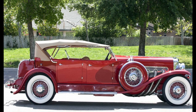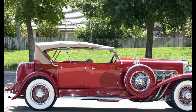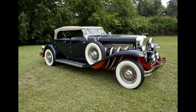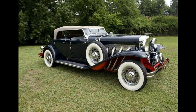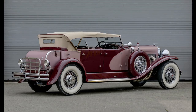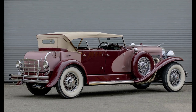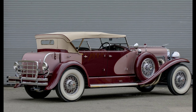The Duesenberg Model J was a luxury automobile produced by the Duesenberg Automobile and Motors Company from 1928 to 1937. The car was powered by a massive 6.9-liter straight-eight engine that produced 265 horsepower, making it one of the most powerful cars of its time. It could reach speeds of up to 119 miles per hour, which was a remarkable achievement for a car of that era.